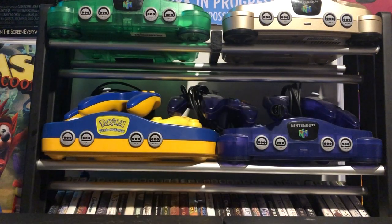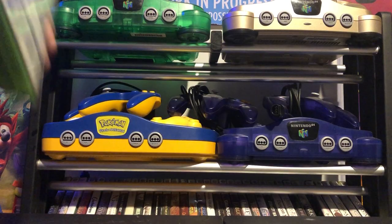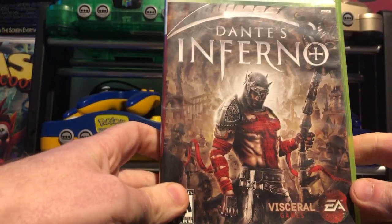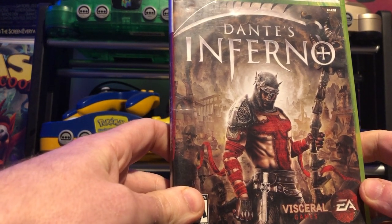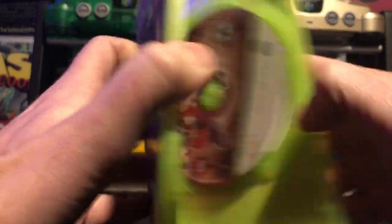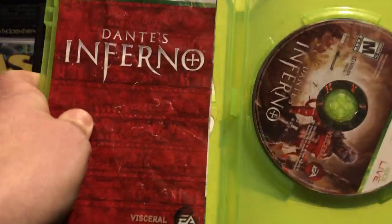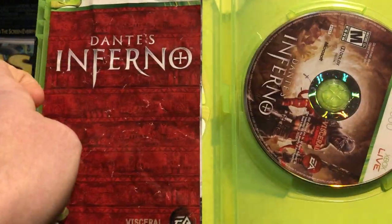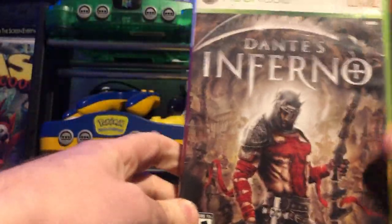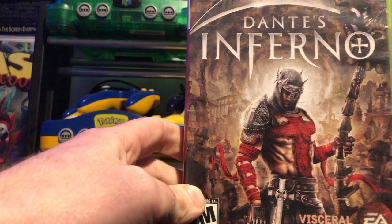I also managed to finally get Dante's Inferno back into my collection, also for the Xbox 360. This game is so much fun - what a wonderful hack and slash adventure game. I really enjoyed this one. Got the manual in there too, got it for pretty cheap, about eight bucks. The manual's a little beat up but that's okay, just happy to have it back in the collection.